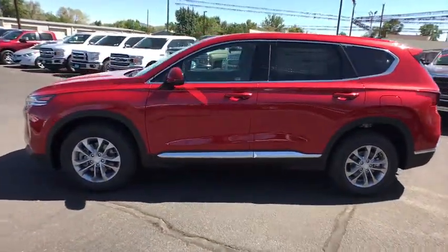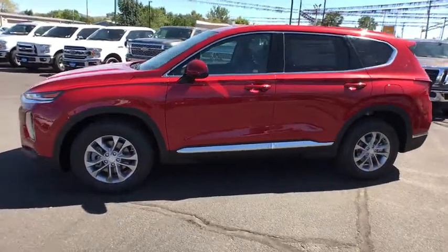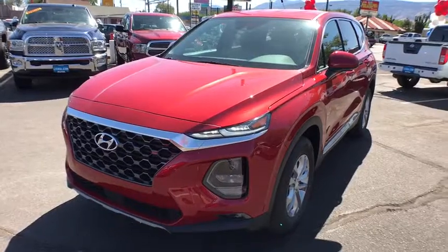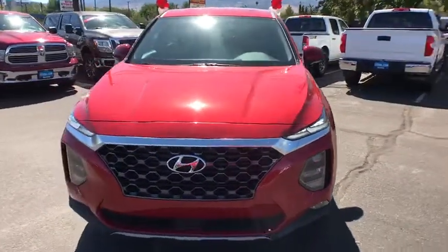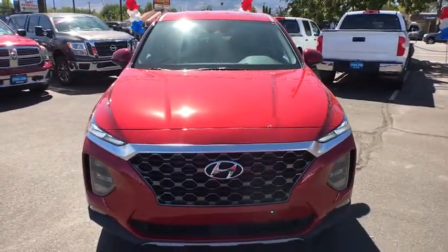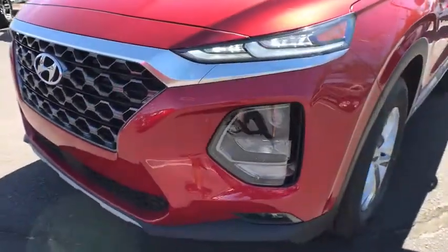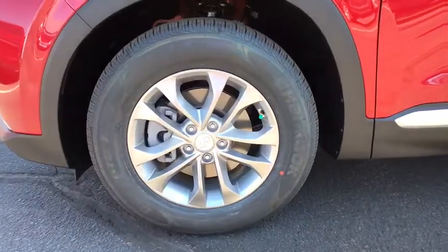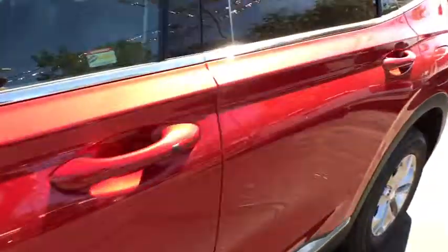Cruise control, ABS, four-wheel disc brakes, aluminum wheels, auto-off headlights, rear defrost, AM/FM stereo radio, child safety locks, MP3 player, passenger airbag, heated driver's seat, fog lamps. Take this vehicle for a spin and see why so many shoppers are now proud owners.